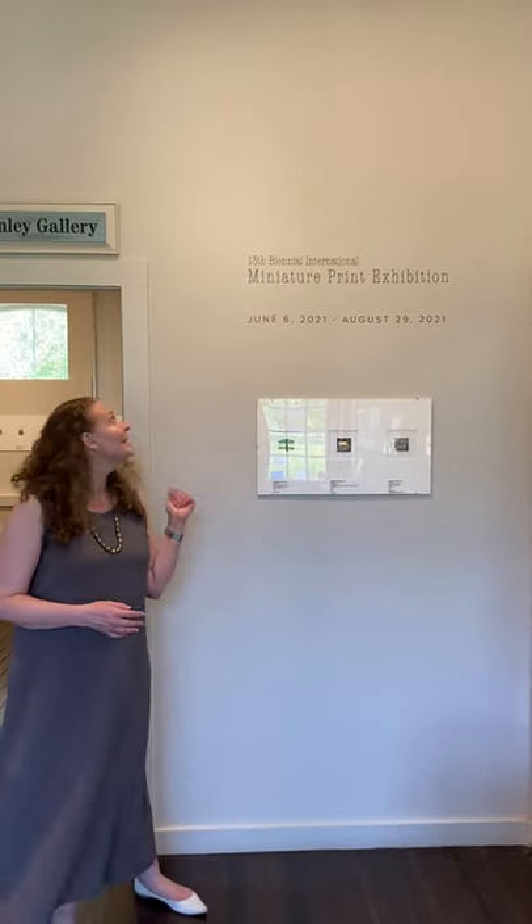Hi, my name is Kimberly Henriksen and I'm the Executive Director here at the Center for Contemporary Printmaking in Norwalk, Connecticut.